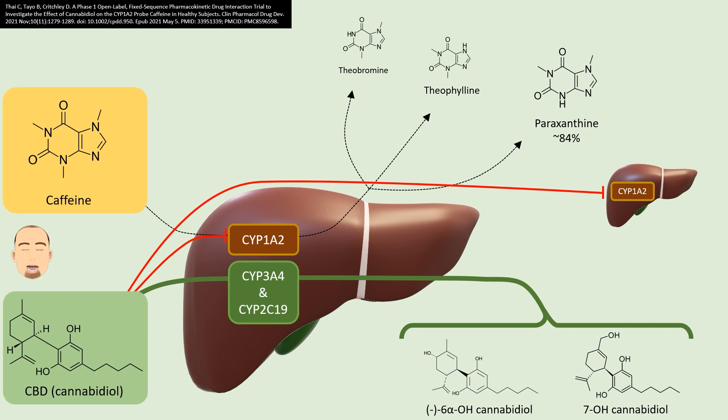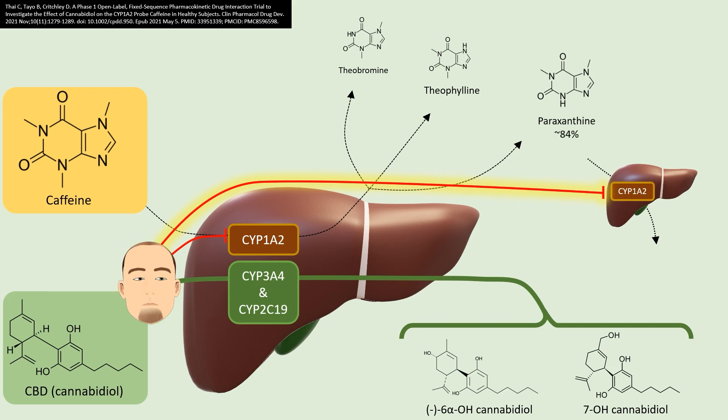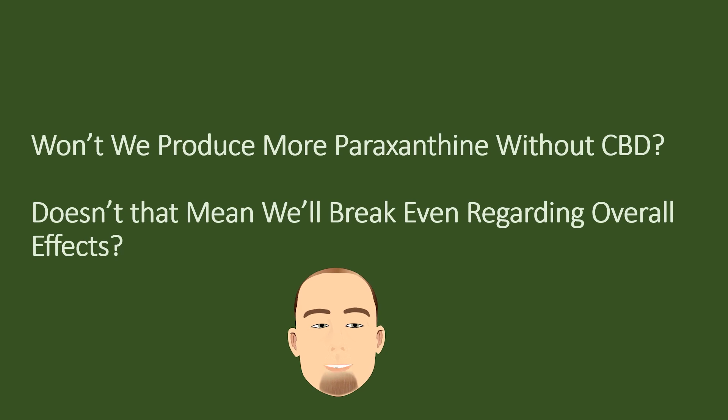Now, what about the fact that paraxanthine is active like caffeine? Doesn't that mean blocking caffeine's metabolism will reduce the amount of paraxanthine, and therefore we will break even with regard to the stimulant effect? Well, remember that paraxanthine is also metabolized by CYP1A2, so CBD would also block paraxanthine's metabolism. So whether paraxanthine would decrease or increase when CBD is on board was somewhat of an unknown — until it was studied. Let's summarize the question: supporting the argument that CBD would not cause more stimulation from caffeine — won't we produce more paraxanthine if caffeine metabolism is not inhibited, meaning we're not really increasing stimulation, just shifting to more caffeine in lieu of paraxanthine? Let's see what the data tells us.